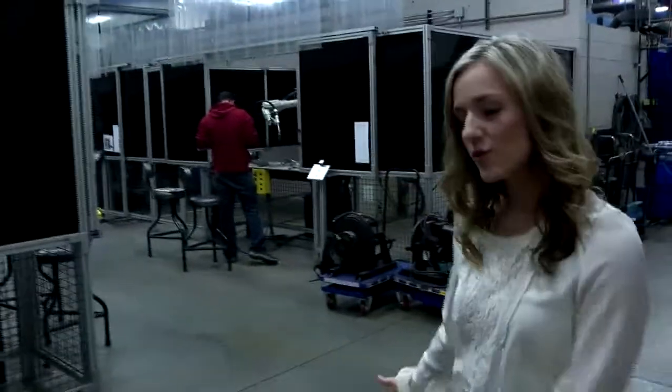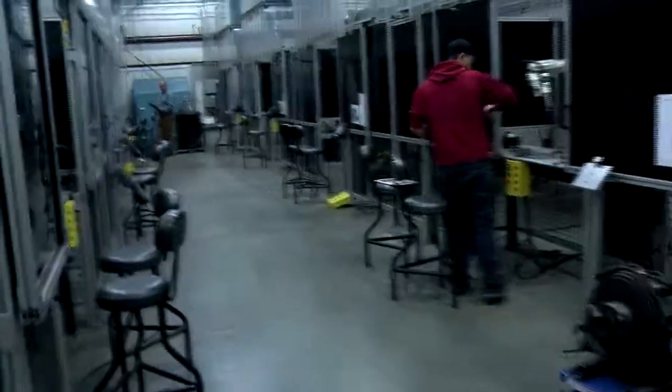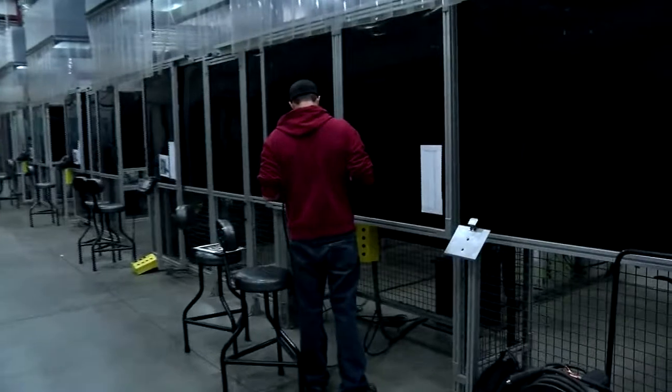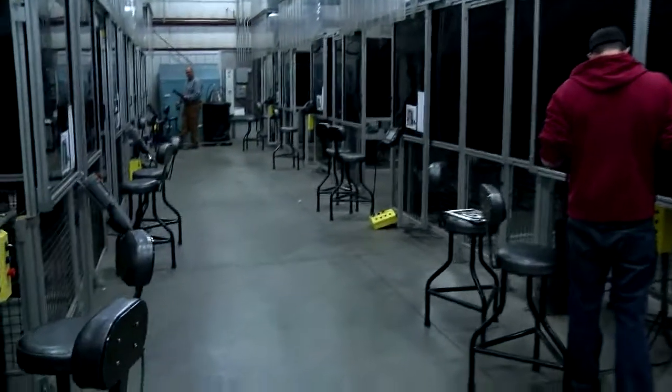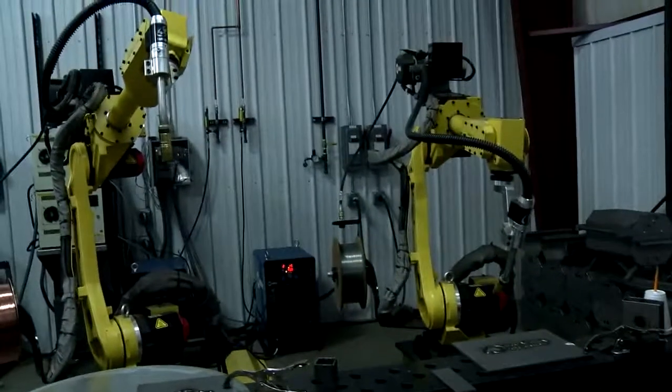As we first walk into our welding lab, the first section we've got is our robotics section. We've got nine different robots here at the Advanced Manufacturing Technology Center. This is state-of-the-art equipment. Over here we've actually got some sister robotic welders, and Conrad's going to show what these can actually do.